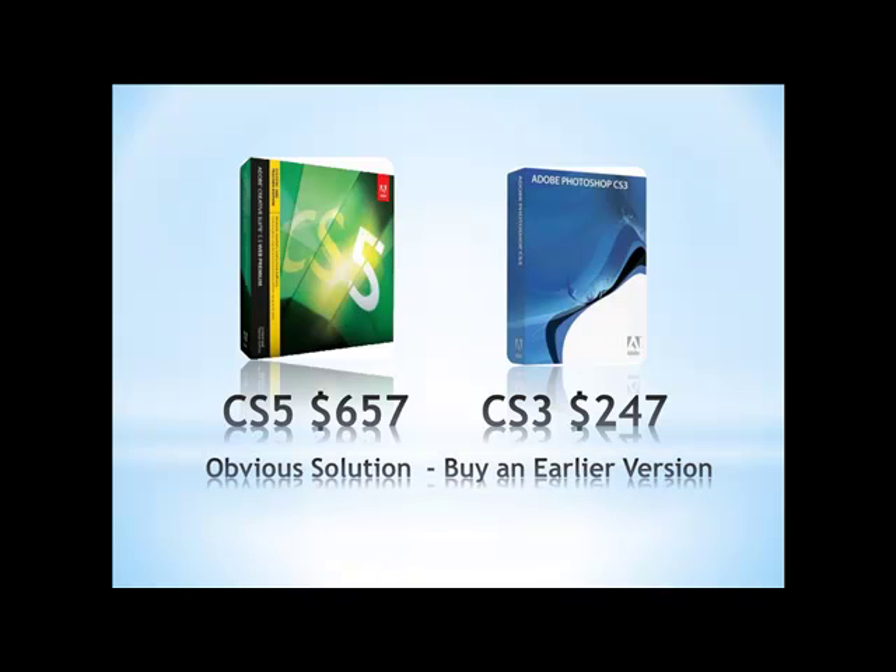Another obvious solution is to buy an earlier version and then upgrade it. You can buy a copy of CS3 for $247 and then upgrade to CS5, and I think that's between $100 and $200. You're still much, much cheaper than $700 — it's around $400 to do the whole thing if you go that route.